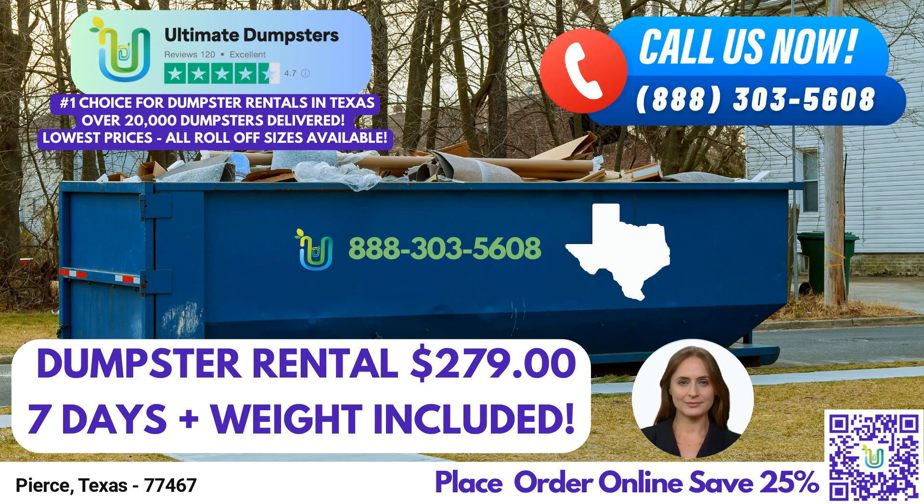Hello and welcome. Today, I'm here to introduce you to the exceptional same-day roll-off dumpster rental service provided by Ultimate Dumpsters in Pierce, Texas. Whether you're tackling a residential project, managing waste at a construction site, or in need of commercial waste disposal, Ultimate Dumpsters is your go-to solution. Let's explore the benefits of using Ultimate Dumpsters in Pierce, Texas.